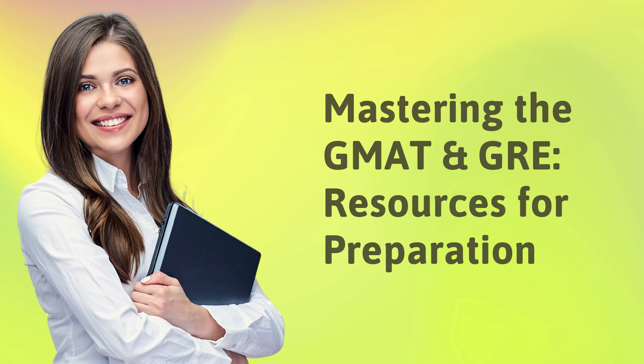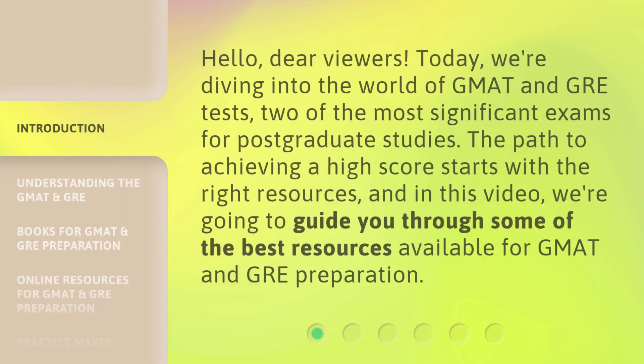Mastering the GMAT and GRE: Resources for Preparation. Hello, dear viewers. Today, we're diving into the world of GMAT and GRE tests, two of the most significant exams for postgraduate studies. The path to achieving a high score starts with the right resources, and in this video, we're going to guide you through some of the best resources available for GMAT and GRE preparation.